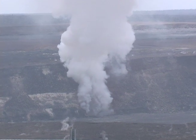Congressman Neil Abercrombie, a member of the House Natural Resources Committee which has jurisdiction over the National Park System, is among the park visitors on this day. He's here to see how the park is handling the volcanic activity.